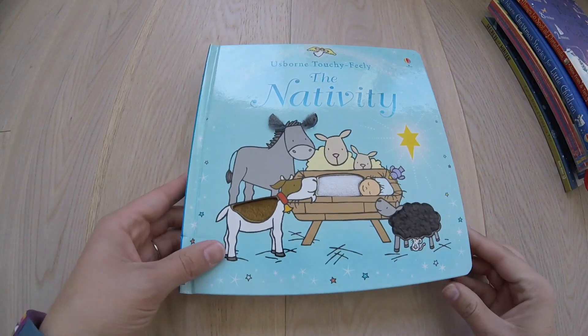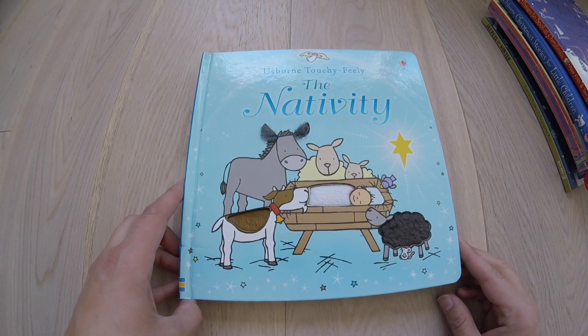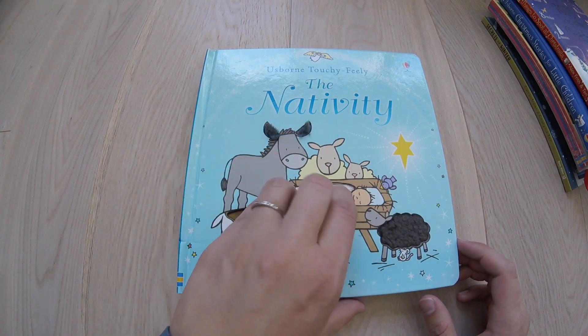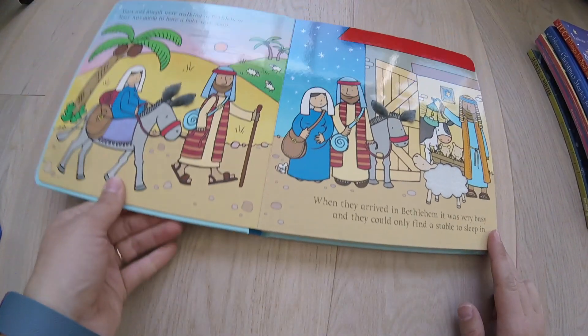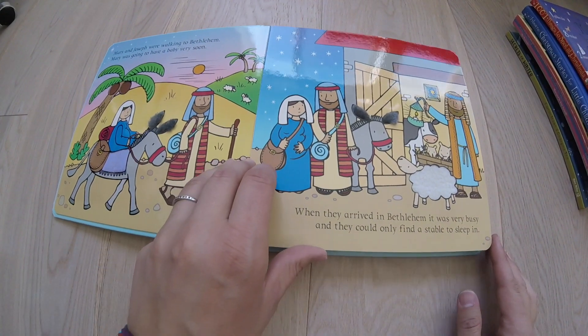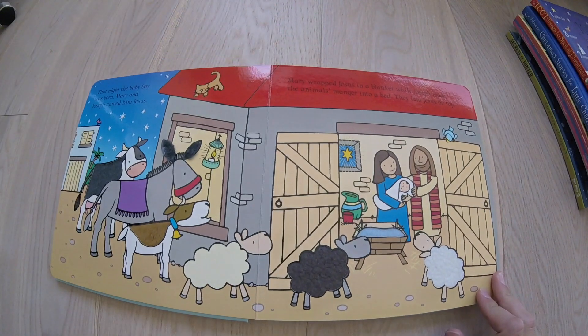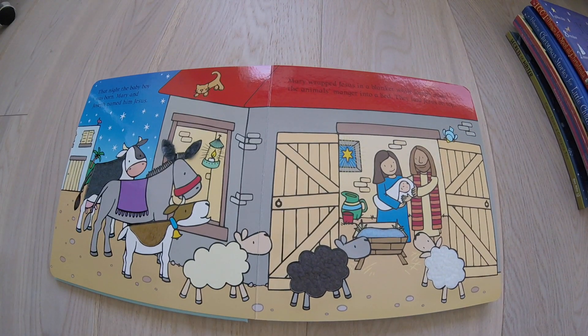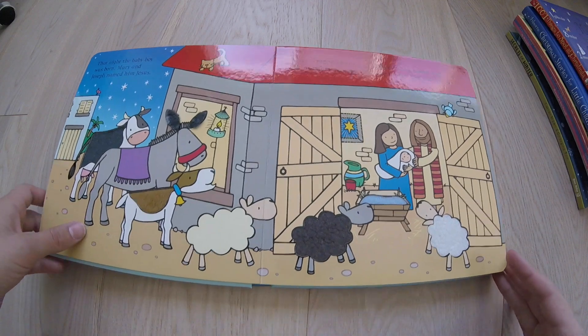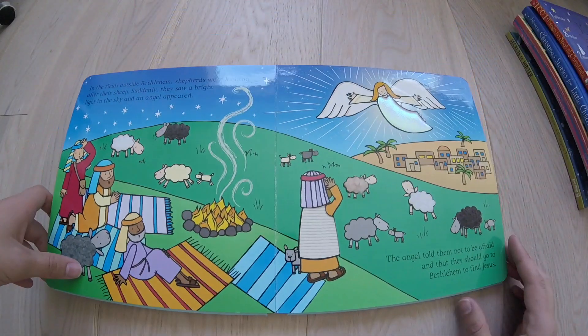Another touchy-feely we have is the Nativity — a little bit more traditional Christmas tale. The touchy-feely patches are smaller, but it is the tale of Mary and Joseph. I like this for toddlers. We also have the Flap Nativity. My son does not do well with flaps, so I much prefer the touchy-feely, but that is an option if your kids are gentler than mine.